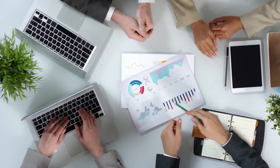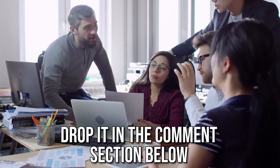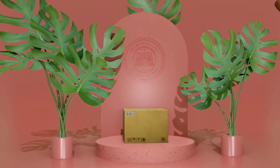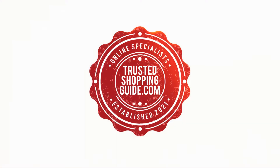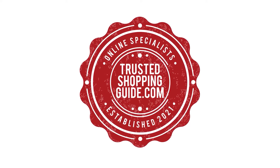If you have any contenders for our next pedometer face-off that you would like our team to test, do drop it in the comments section below and we will be sure to assess them for our next update. If you like this video and it helped you in any way, please give it a like and hit the subscribe button so you can stay connected and updated with all of our research into everything that makes our lifestyles great. We look forward to seeing you at TrustedShoppingGuide.com again soon!